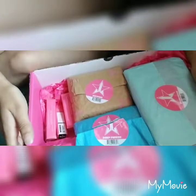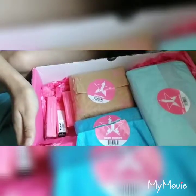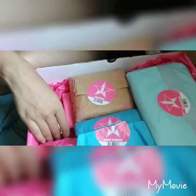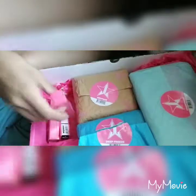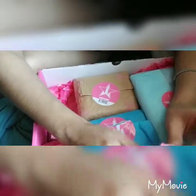Hey guys, welcome! I just got a haul of Jeffree Star stuff that I want to go through. I'll go through the lipsticks first. The first one I have here is Dream House.